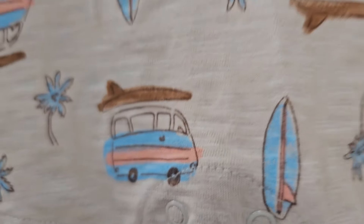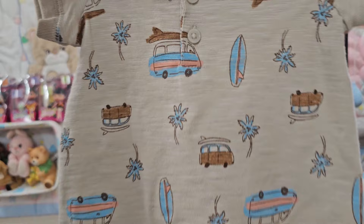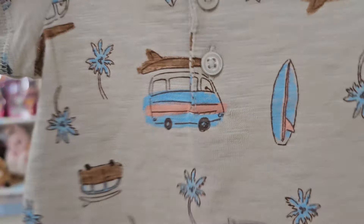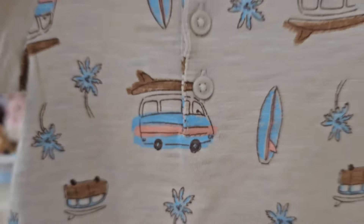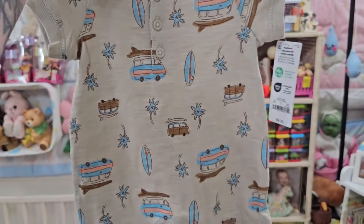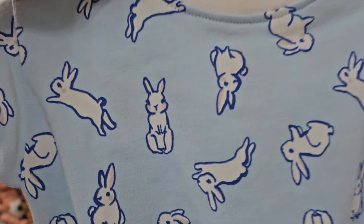We're having a boy! How cute is this little outfit? It's like perfect for the beach. We got the VW bus with the surfboard on top of it.